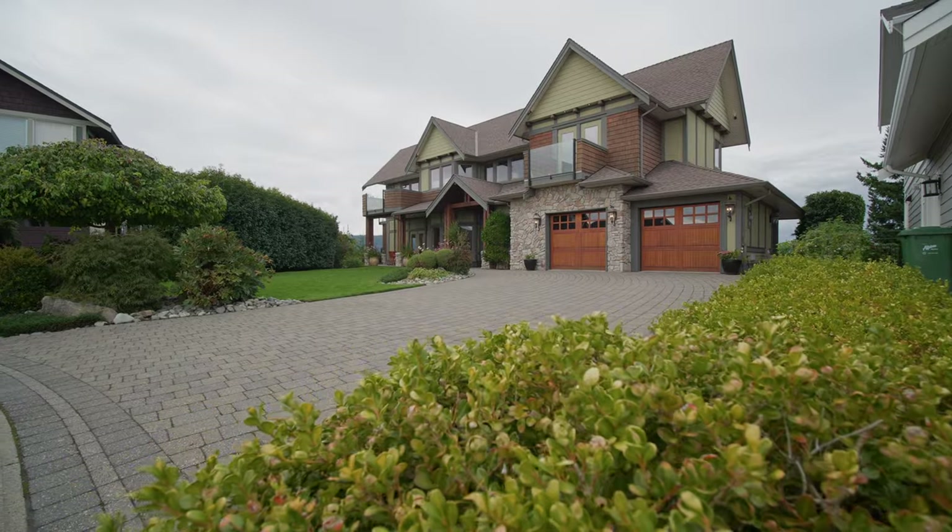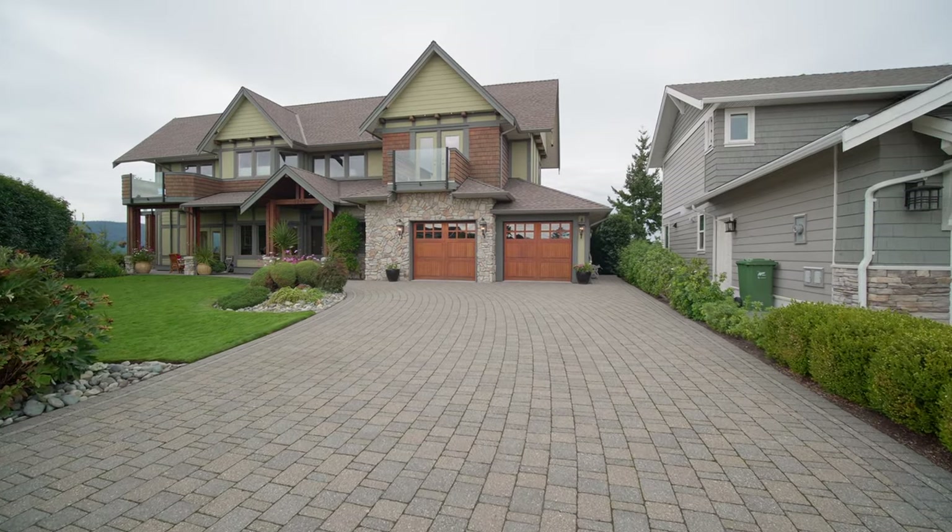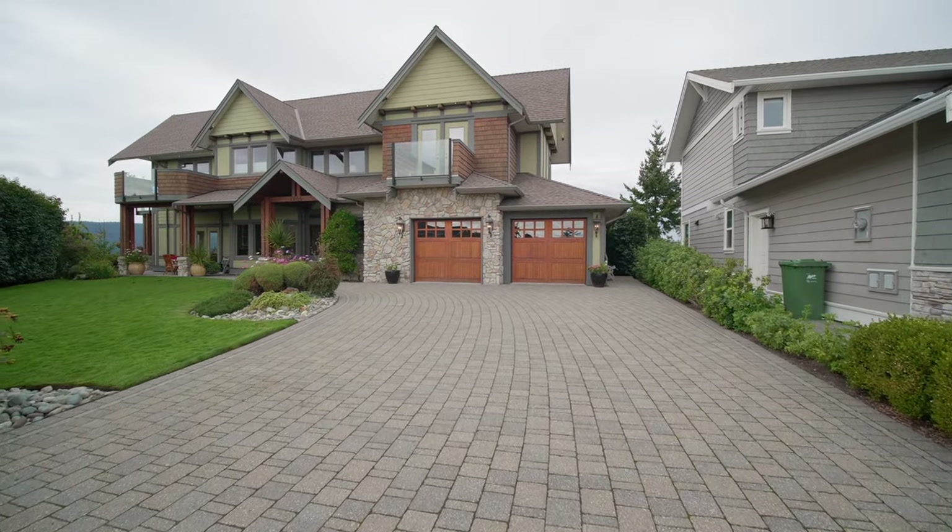As you drive up to the home, you'll notice the interlocking patio stones that grace the driveway, which provides for plenty of parking.